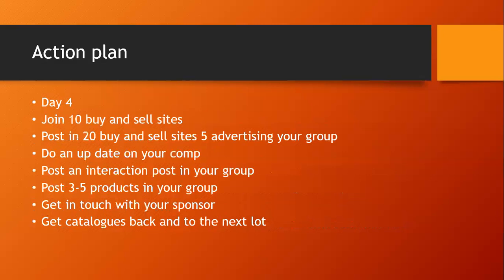Day four: join 10 buying and selling sites every day. Post 20 adverts with five advertising your group. Give an update on your competition — even if nobody commented, go and comment yourself: 'Come on guys, you've got to be in it to win it.' Post an interaction post in your group — a good morning or good evening post — and post three to five products. Contact your sponsor. Then get your first batch of catalogues back and pass them on to your next five people.